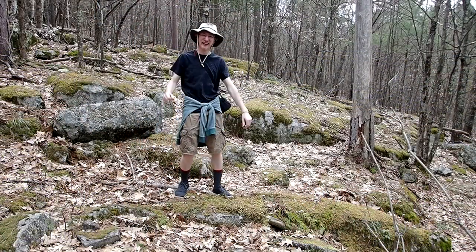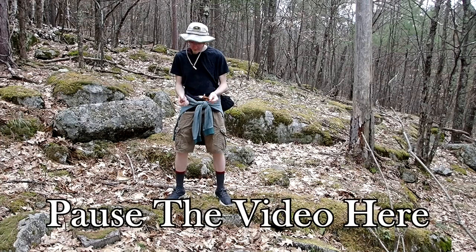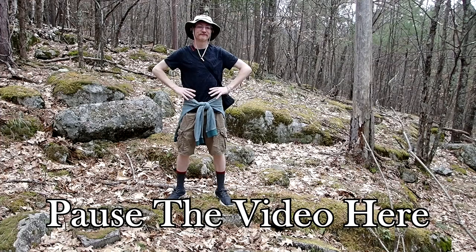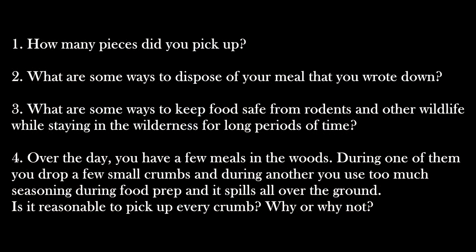Now I'm going to give you some questions to reflect on, so pause the video here and come back once you have an answer for each of them. Take about 10 minutes to really think these questions over, and then I'll go over why keeping a campsite clean is important.